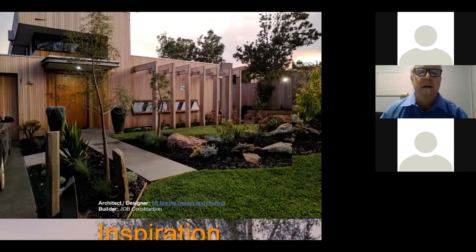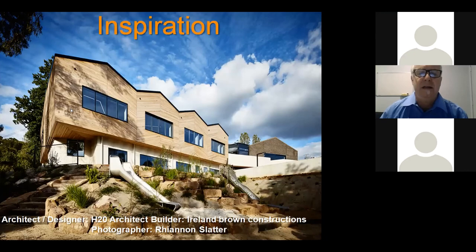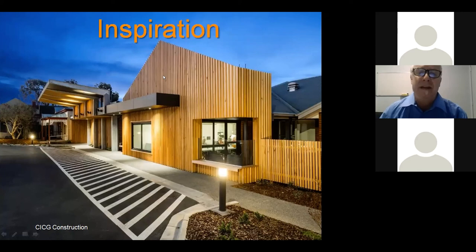Some really interesting screen board designs — this one down near the coast as well. And this one here is a commercial construction — it's not just domestic, it's domestic and commercial. The design characteristics of the product are unlimited, and with young architects and designers coming through, they are taking it to the next level. I'm really excited about the product and the future.